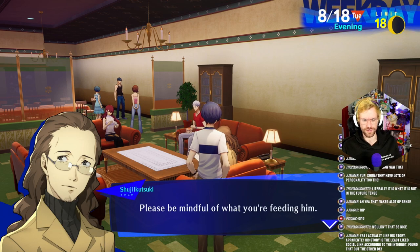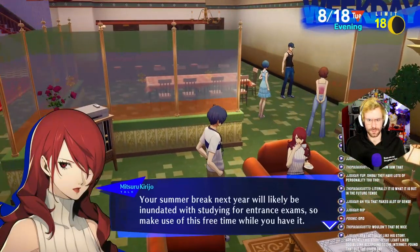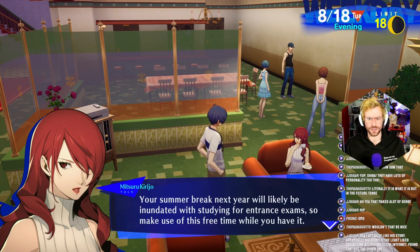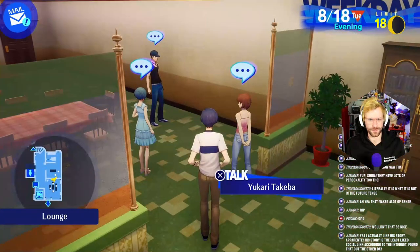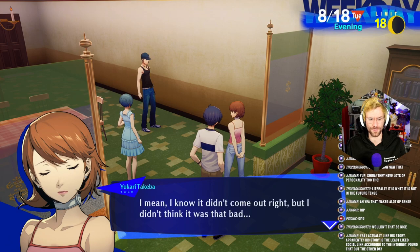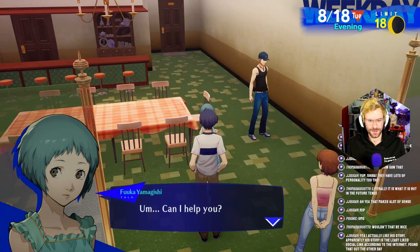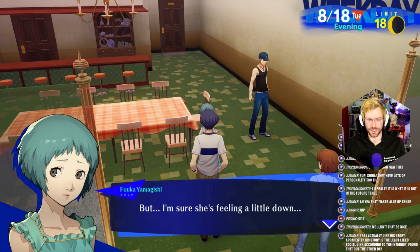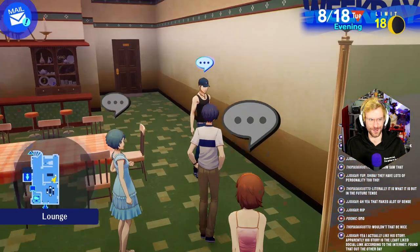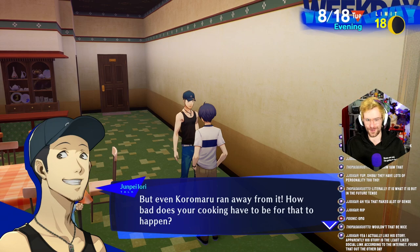Koromaru isn't just any old dog — he's a key member of SEES. Please be mindful of what you're feeding him. Your summer break next year will likely be inundated with studying for entrance exams, so make use of this free time while you have it. I was trying to cook something and kind of messed it up, and Koro-chan happened to be nearby so I asked him if he wanted a bite. I was just joking, but he ran away so fast. Koromaru didn't mean to hurt Yukari-chan's feelings, but I'm sure she's feeling a little down. How bad does your cooking have to be for even the dog to run away from it? That's amazing.